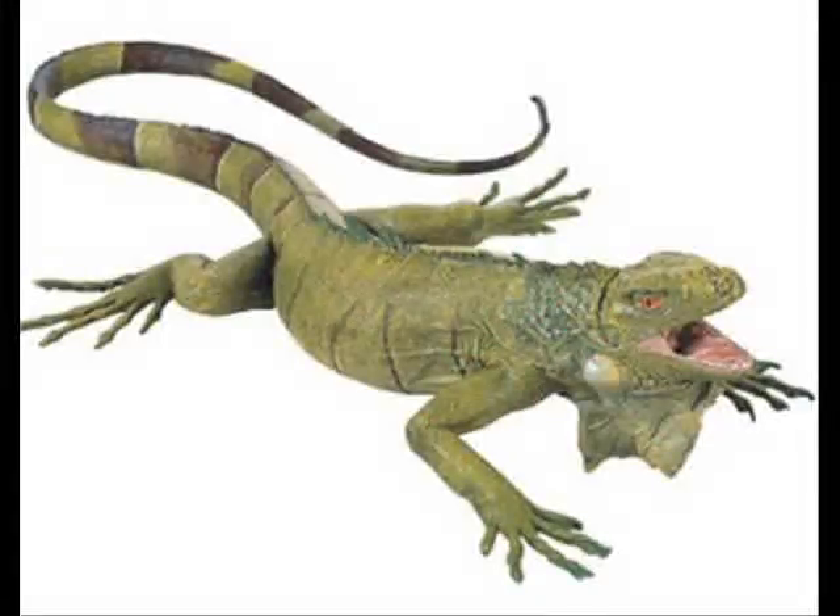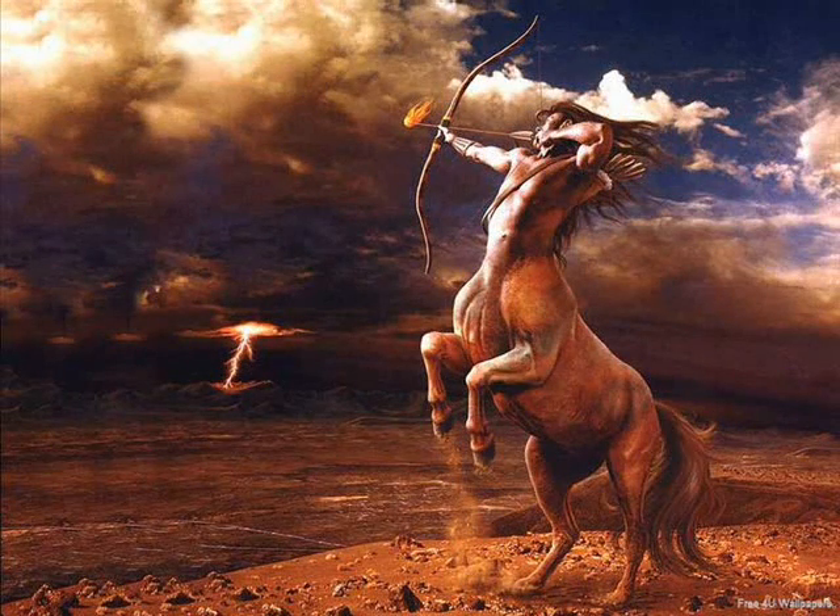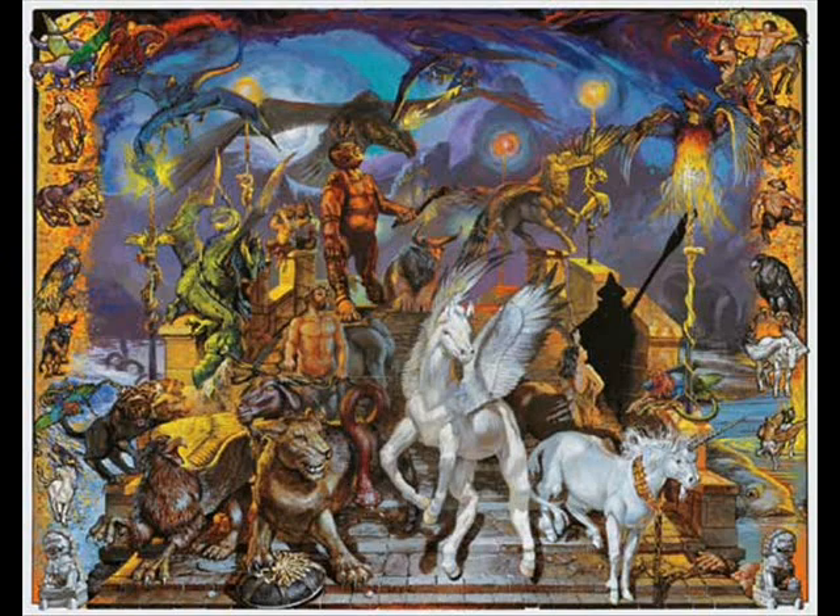We could take an iguana and give it bat wings, make it larger, change a few things around, and create a living — although I don't know about fire breathing — dragon. We could go on creating all sorts of mythical creatures, maybe open up our own zoo. But why not think of something useful we can do with this technology instead?